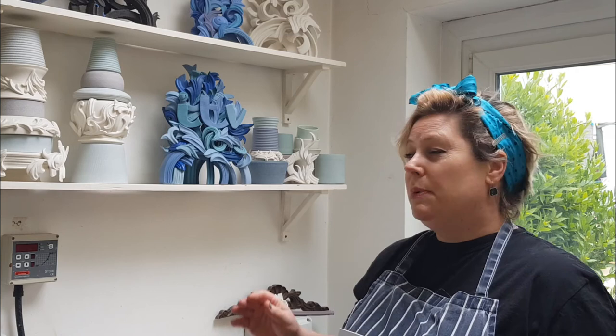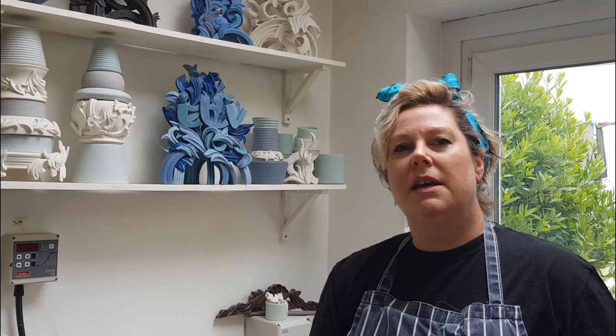The piece that I am going to donate to Chippenham Museum is the sister piece of this work here with ITV on it. Last year in 2019 I was commissioned by ITV as part of the ITV Creates project to make work bearing the logo to be filmed for an ident.